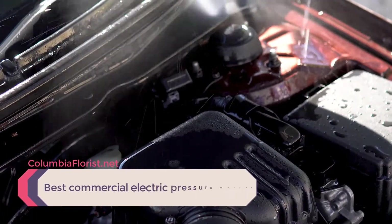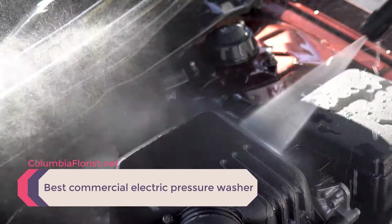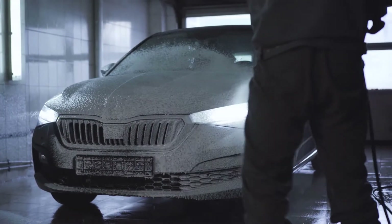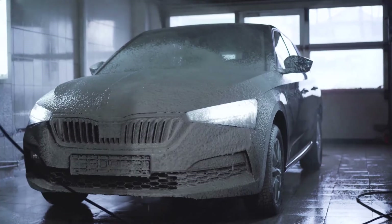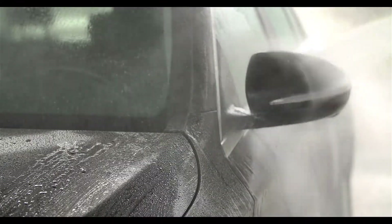When cold water simply can't cut it, you should consider upgrading to the best hot water pressure washer that can meet the need for more cleaning power. It is no secret that hot water works wonders when it comes to cleaning. Now imagine combining hot water with high pressure.